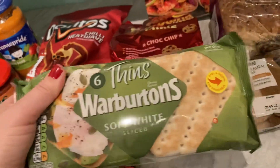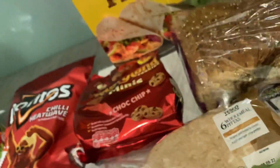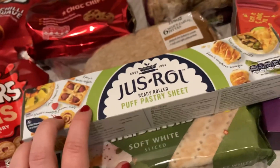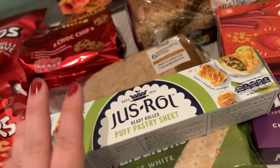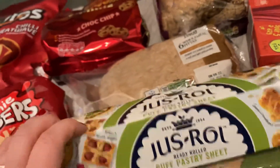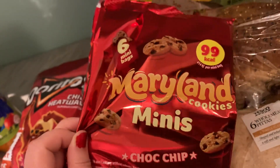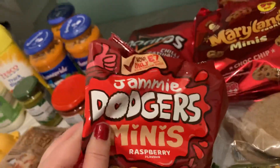Checking the date — 4th of May, that should be fine. Some Just Roll puff pastry on club card price for a pound. What I like to do is put this on a baking tray, spread a little pesto, sprinkle some cheese, roll it up and do pinwheels — my husband and my little one love these. Also stocking up on cookies — 99 calories, six mini bags — these were on offer too.